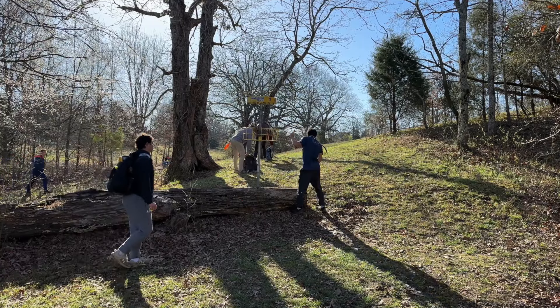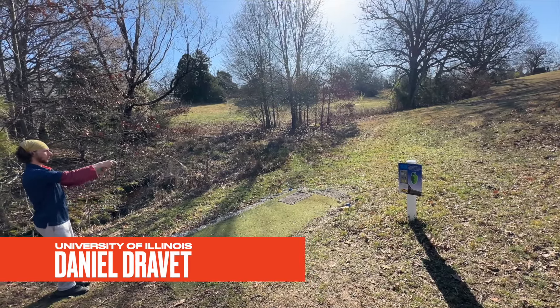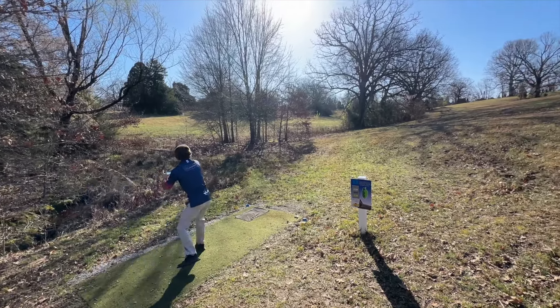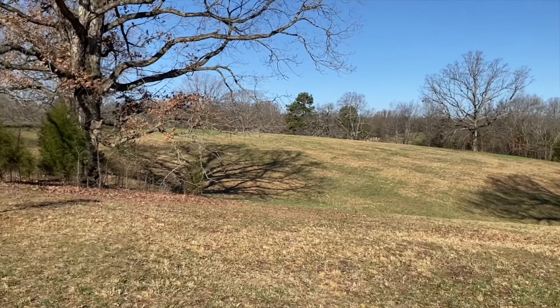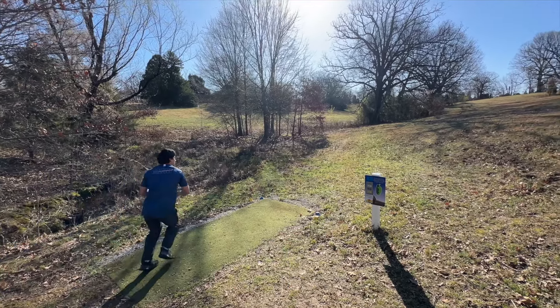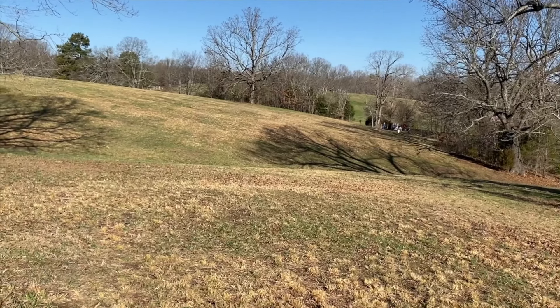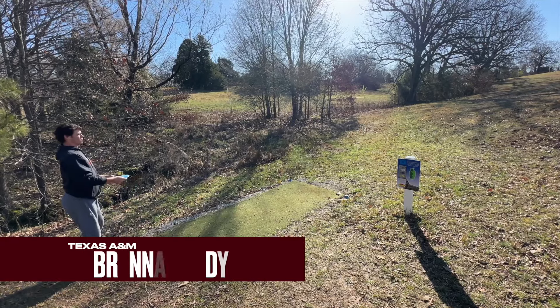Next hole is course hole two — 350 feet uphill, plays like a million. I struggled getting the disc there on this hole all weekend. You really do have to rip it to get there, and even then there's no guarantee. There's a tricky cluster of trees to the right of the basket that guards against throwing a pure hyzer all the way to the basket. Good distance, though — safe for par, but we're hoping for a birdie. Great drive by Trevor — a little short, but it's really all you can ask for.